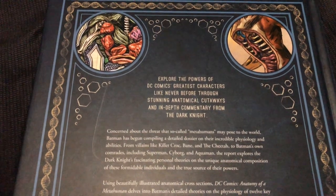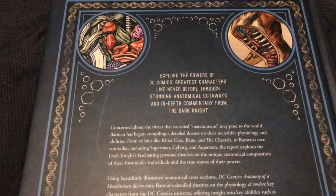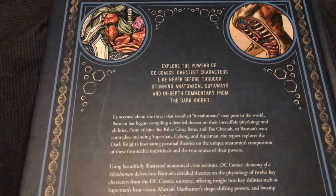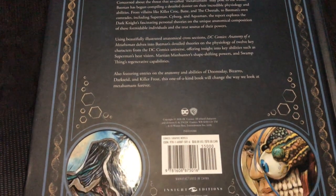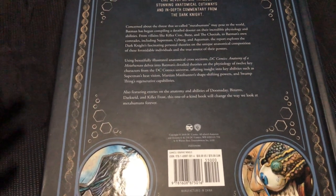Looking at the back cover: 'Explore the powers of DC Comics' greatest characters like never before through stunning anatomical cutaways and in-depth commentary from The Dark Knight.' This is done in the style of Batman's diary or journal, keeping tabs on the Metahuman community.